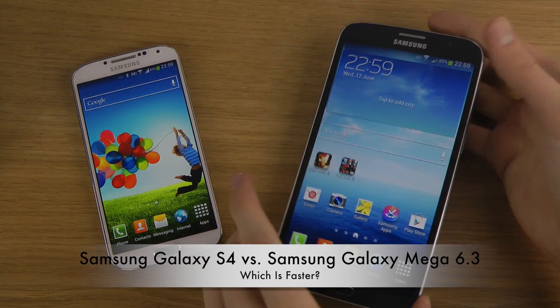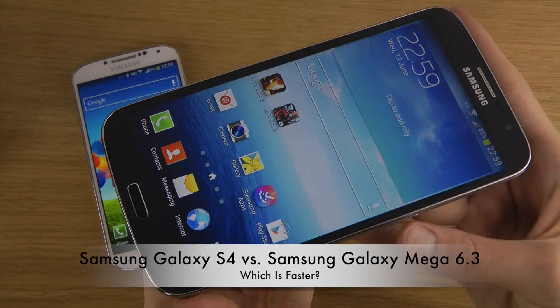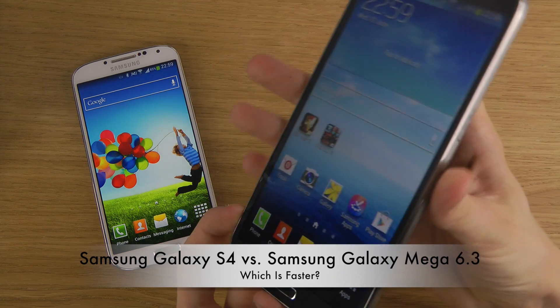Hey guys, you know what time it is — it's time for the boot-up test. This is not a full review, it's just the boot-up test.